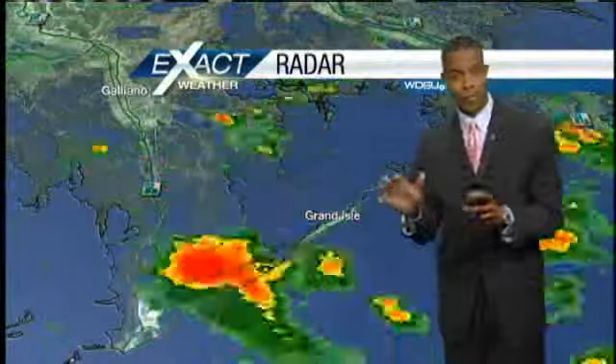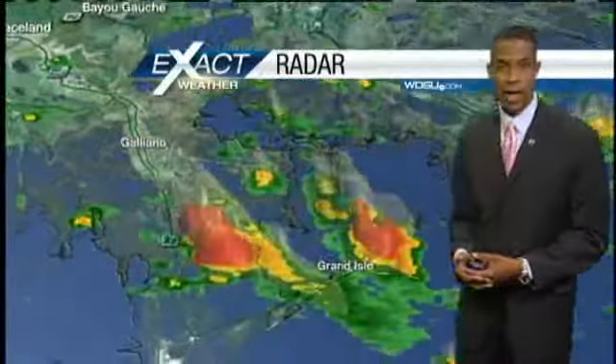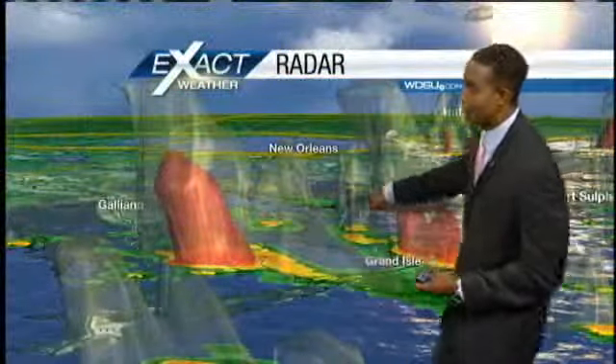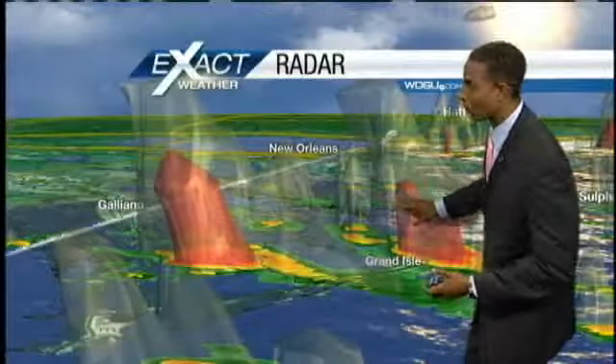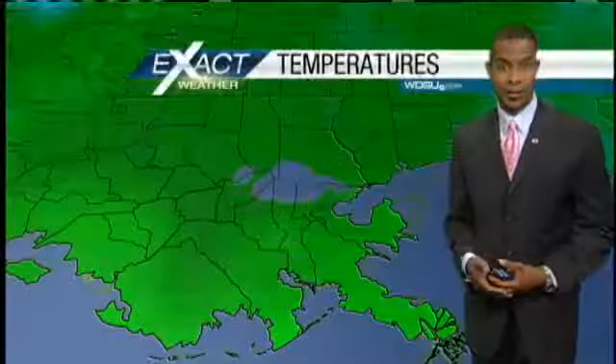Some lightning strikes this morning down in Grand Isle as well, so be very careful if you're there. If you're headed in that direction, be ready for some heavy rainfall. The 3-D picture shows quite a bit of moisture falling over Grand Isle this morning, and all that is moving very slowly in a northeasterly direction.